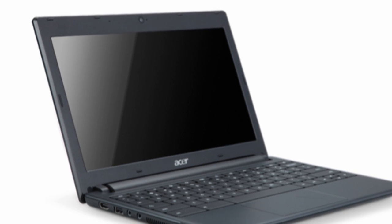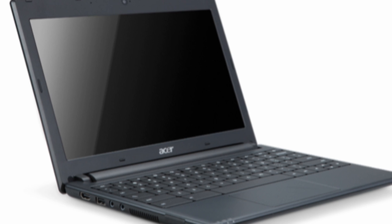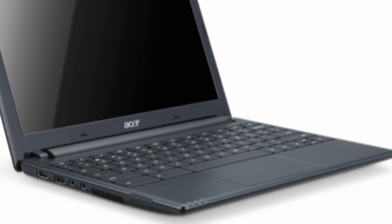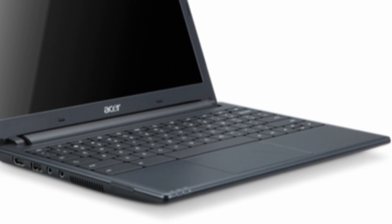Next we have the Acer Chromebook. It shares many key specs with the Series 5 but with a smaller 11.6-inch display, 6 hours of battery life, and an HDMI port instead of mini VGA.